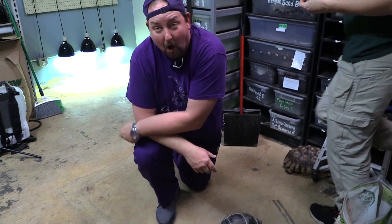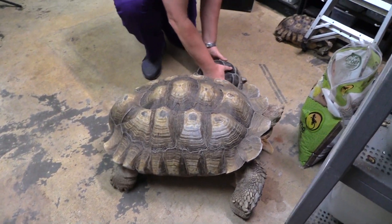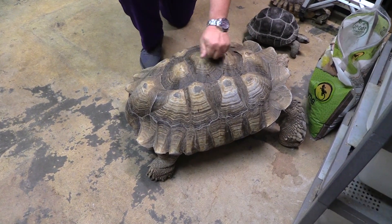This thing is pretty much almost bulletproof — don't shoot it, it's not really bulletproof — but at this size they're pretty sturdy, pretty massive animals. See how balanced he is. This shell is going to protect him from almost anything.